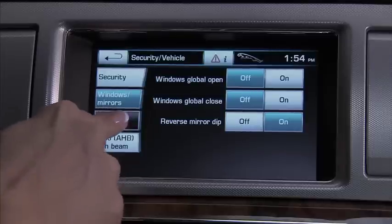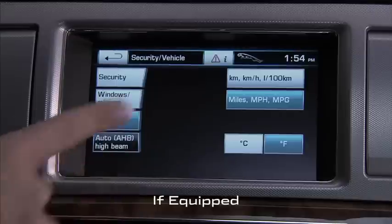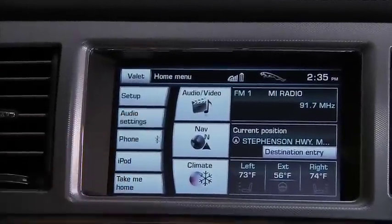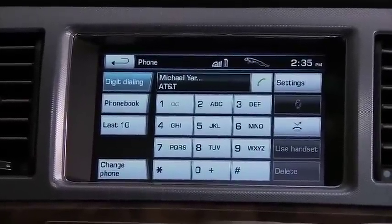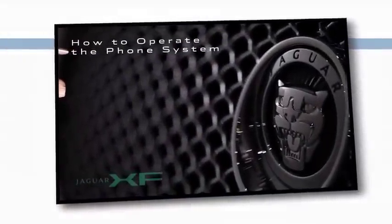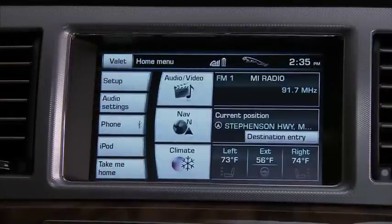Units changes from US to metric measurements. Auto High Beam, AHB, turns the available Intelligent High Beam feature on or off. Back to the home screen, where the phone soft key takes you directly to the phone menu — phone operation is explained in a separate How to Operate video. We've already talked about the shortcuts, so let's go to the three large featured areas on the touch screen.